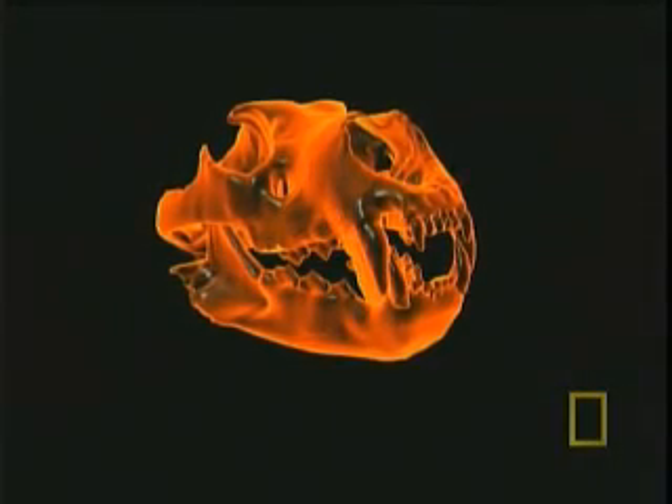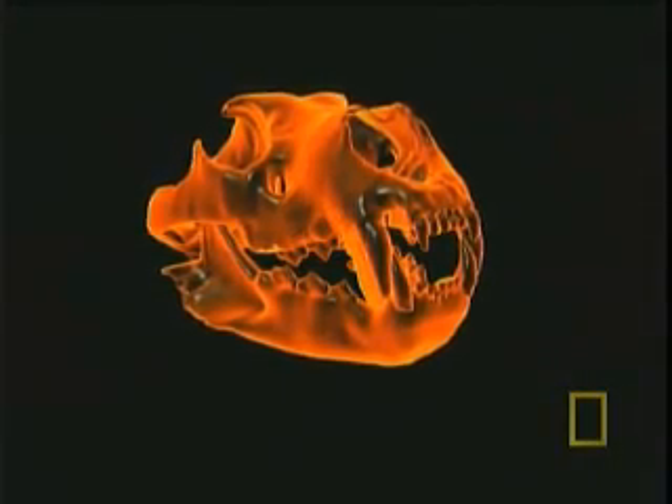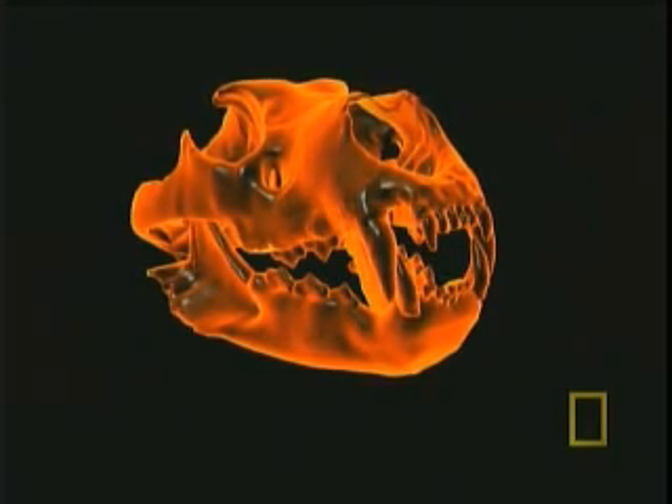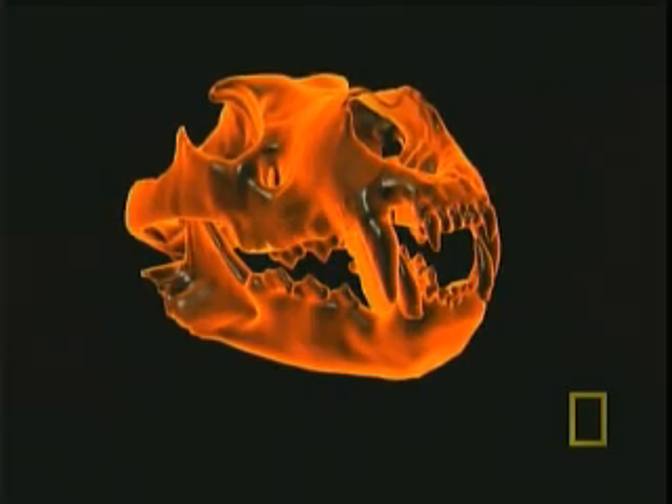Every big cat's jaws are lined with 30 teeth. At the front, massive canines, up to four inches long, have evolved for the killing bite.